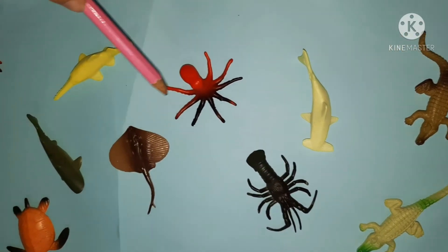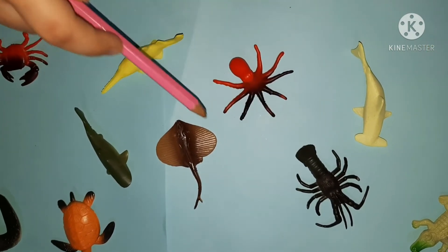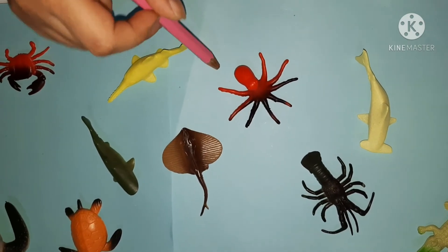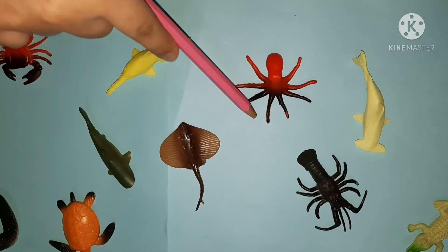This one is an octopus. It also has eight legs like the lobster. And it has tentacles — these are the tentacles on the outside.